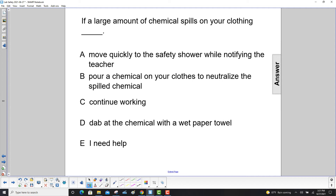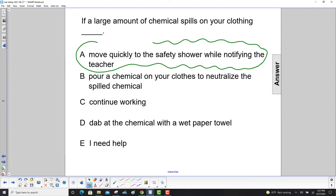If a large amount of chemical spills on your clothing, move quickly to the safety shower while notifying the teacher. The safety shower is designed to remove large quantities of chemical spills from your clothing.